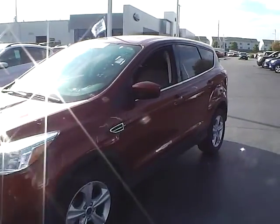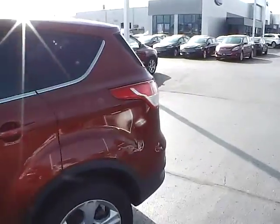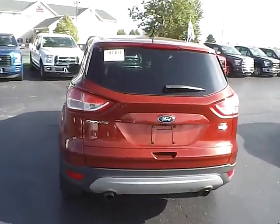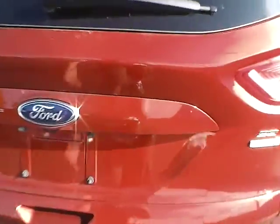Today we've got a 2015 Ford Escape SE with four-wheel drive, with a sunset exterior and a charcoal black interior. Two-liter four-cylinder EcoBoost engine with an automatic transmission. Current mileage is 26,412 miles.